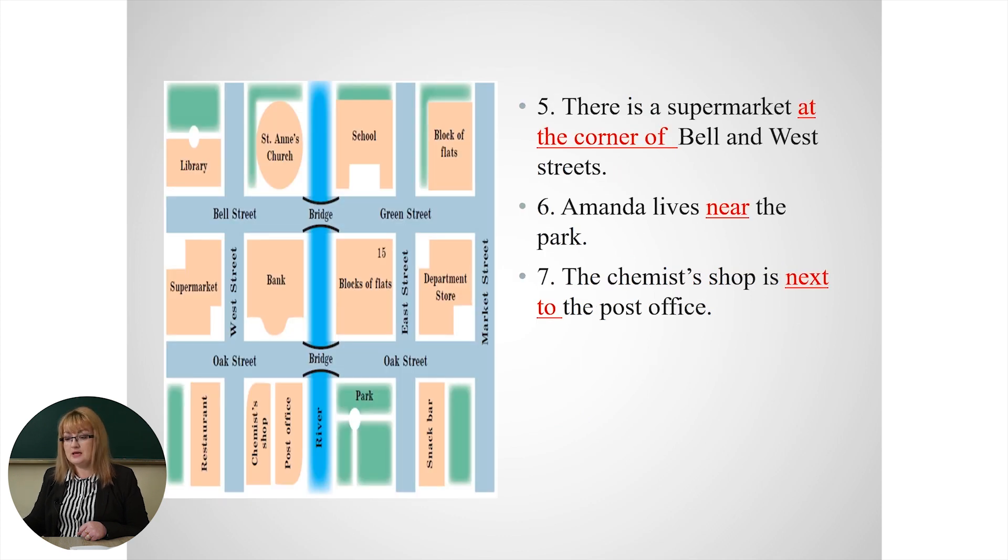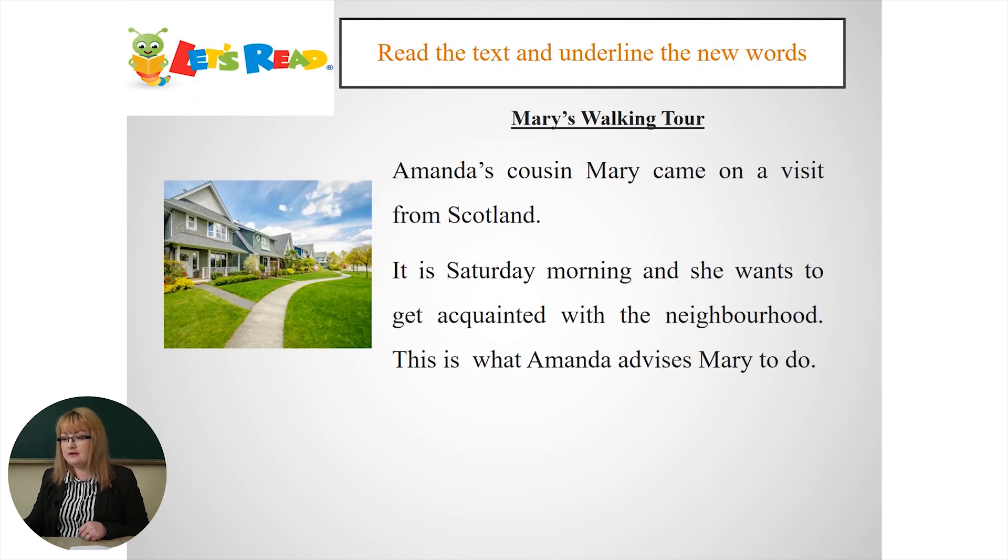Now it's time for reading. I have to read the text — and again, take your pen or pencil and underline the new words. This is what Amanda's cousin Mary did when she came on a visit from Scotland. It is Saturday morning, and she wants to get acquainted with the neighborhood. This is what Amanda advises Mary to do.